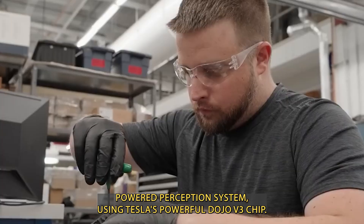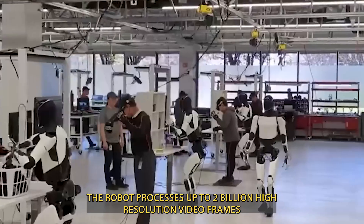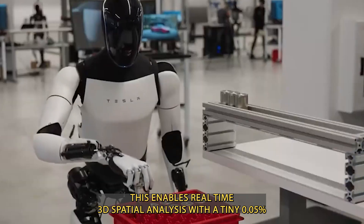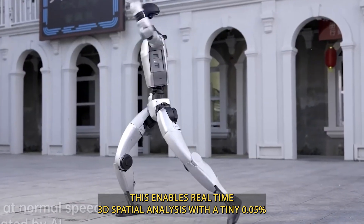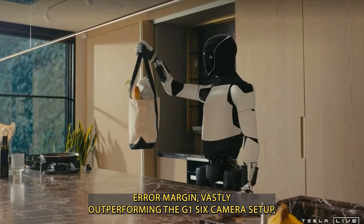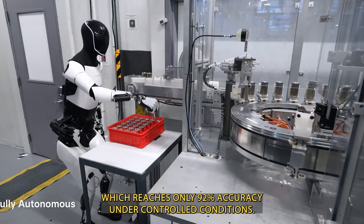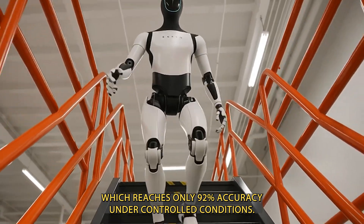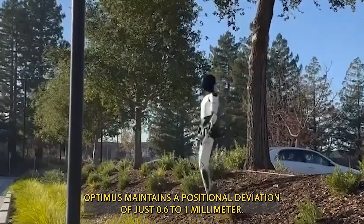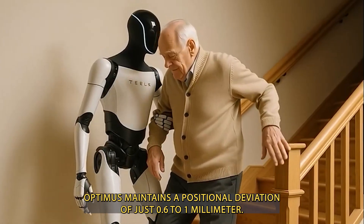Using Tesla's powerful Dojo V3 chip, the robot processes up to 2 billion high-resolution video frames per second from 8 advanced cameras. This enables real-time 3D spatial analysis with a tiny 0.05% error margin, vastly outperforming the G1's 6-camera setup, which reaches only 92% accuracy under controlled conditions. Whether arranging fragile glassware or moving through busy warehouses, Optimus maintains a positional deviation of just 0.6 to 1 millimeter.